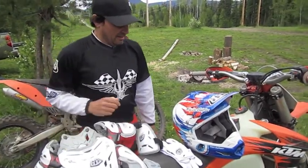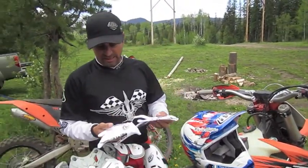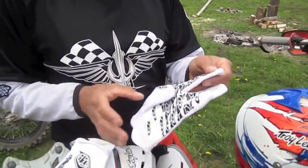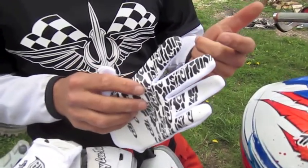Really lightweight gloves. You just want really good feel with great grip on the inside for your levers.